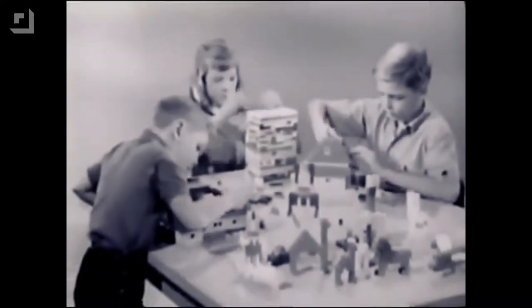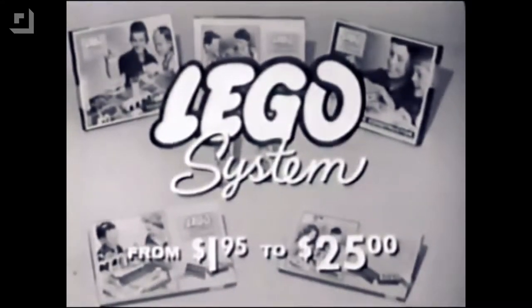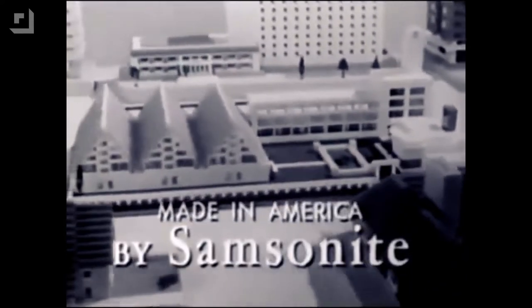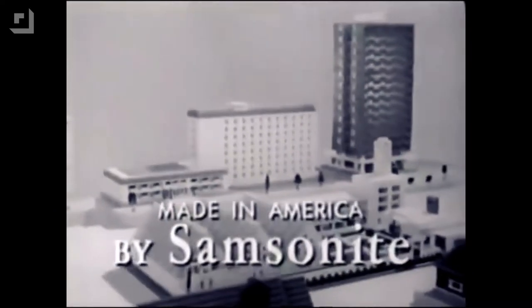Build hotels, animals, people, boats, skyscrapers, and more. So kids, get your LEGO set now at department and toy stores everywhere. LEGO, the sensation of Europe, now made in America by Samsonite, who make it better for longer-lasting fun.